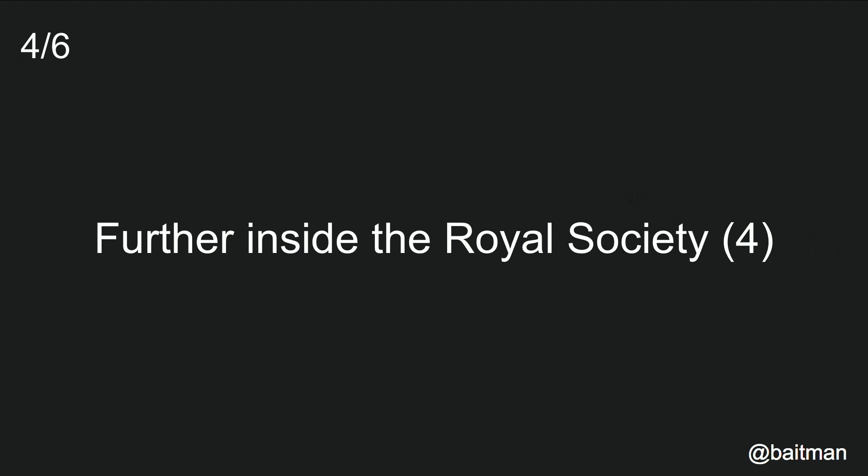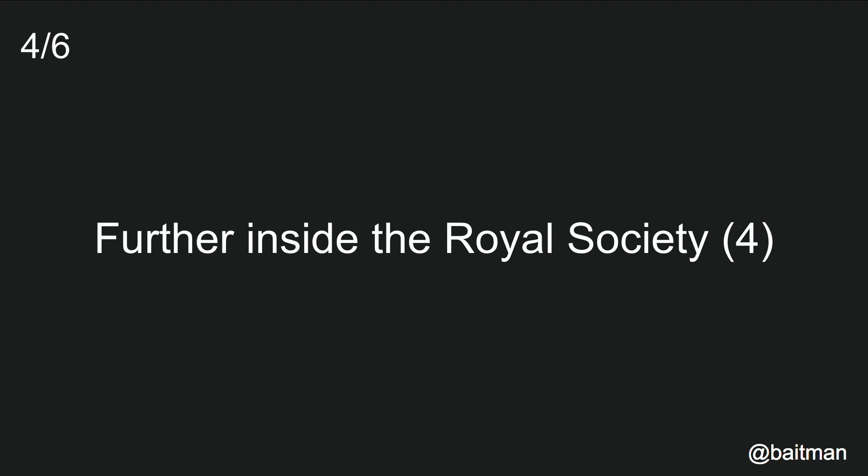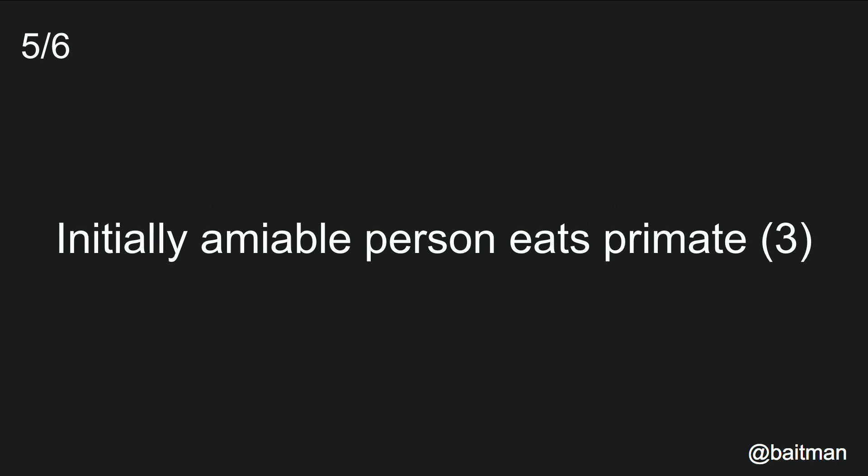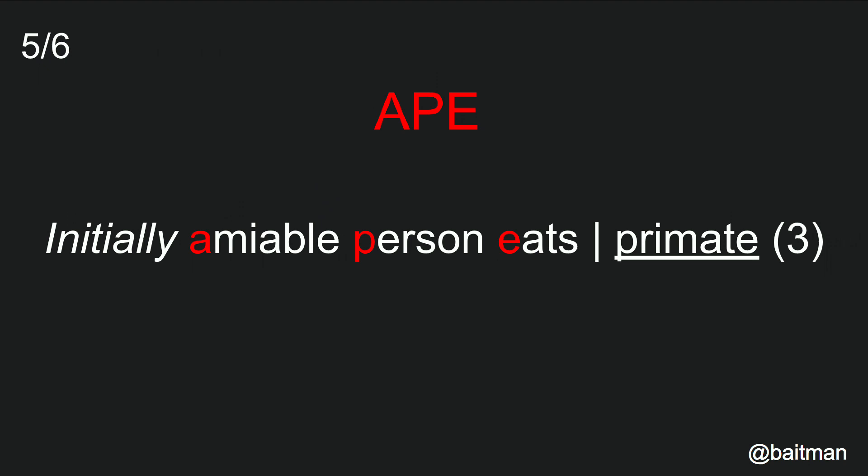This is a really cute type of clue which looks like you should be able to see them all the time, but actually they're really hard to spot. It's called an included. So 'further' is the straight. 'Inside' means you're looking inside the words — 'further also'. This is another type of clue called an initialism. The straight's at the end. So 'initially' in these letters, you get the word primate, which is ape.